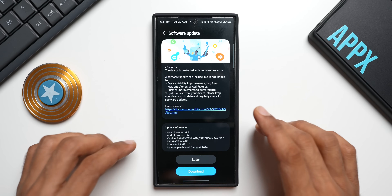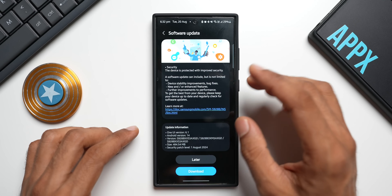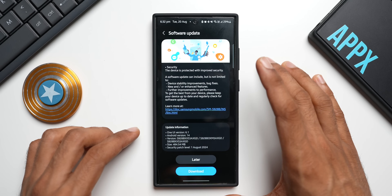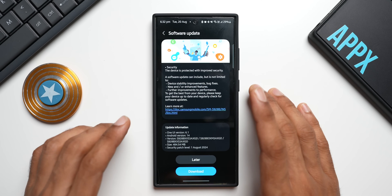In the changelog, it talks about security patch details, device stability improvements, bug fixes, and further improvements to performance. I'm not expecting any new features on this particular update — this is going to be a pure security patch.